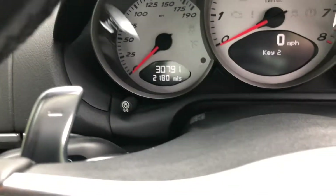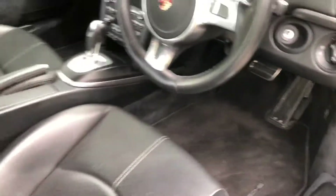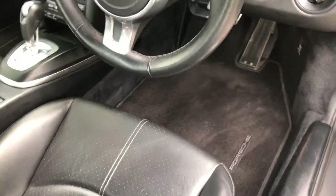You can see there 30,791 miles on the clock. All interior is in beautiful condition with the original Porsche maps.